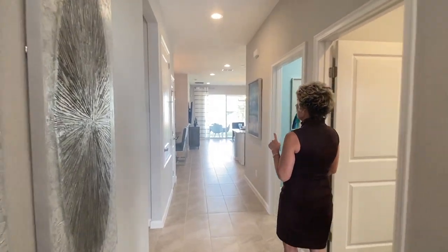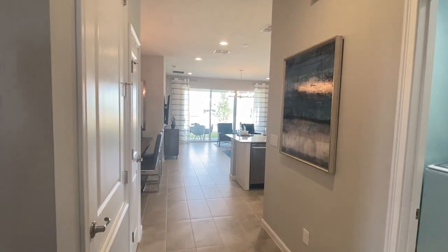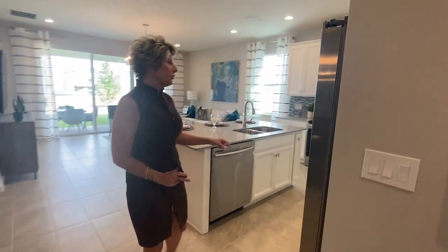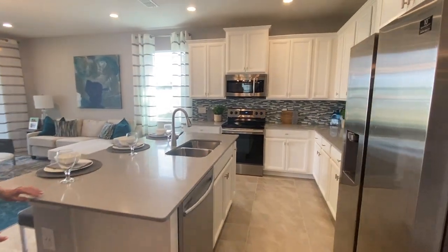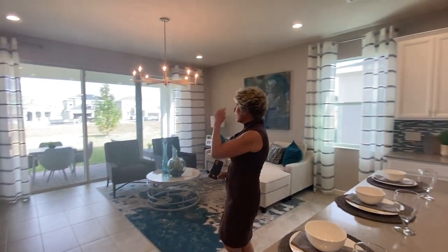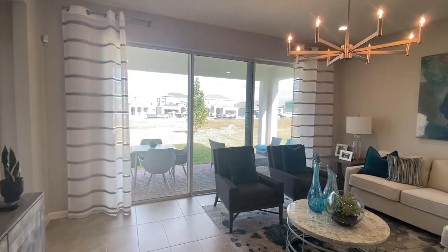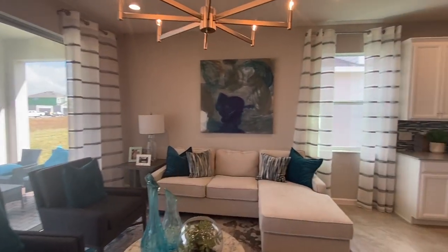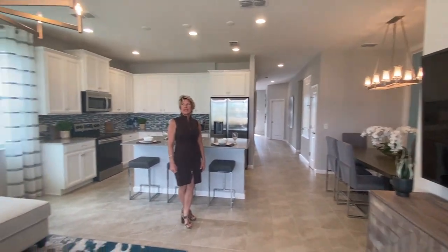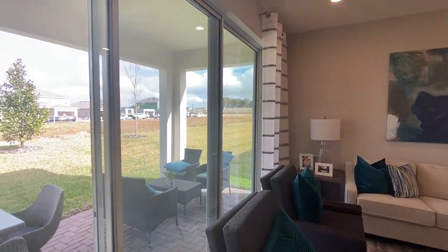You'll see we have the covered back lanai. We include quartz countertops — that's standard. Stainless steel Samsung appliances are standard, not the refrigerator or washer and dryer, but everything else. This huge, nice triple slider is included in the base price. Our lots are 120 feet deep by 52 feet wide, so you'll always have at least 12 feet between homes, usually more, and there's plenty of room back there for a pool.